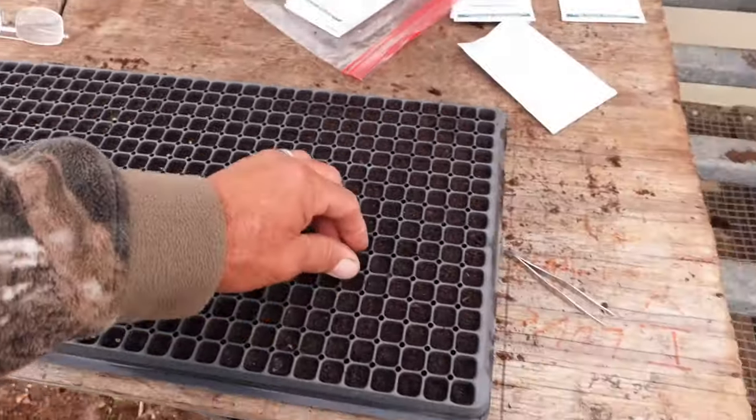Today is February 17th. We're a little behind, but today we're going to start the German Johnsons and the Black Krims in a 512 tray. The 512 will dry out really quickly — you have to keep the moisture just right, and I'll show you a trick for that. We're starting a thousand plants total; not all of them will make it, and I'll sell some plants later in the season after frost risk is gone.